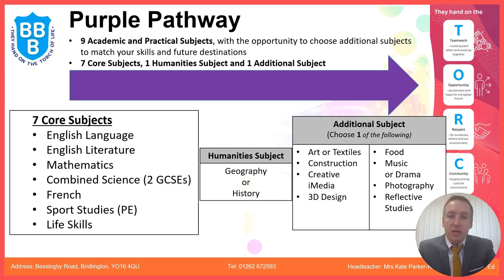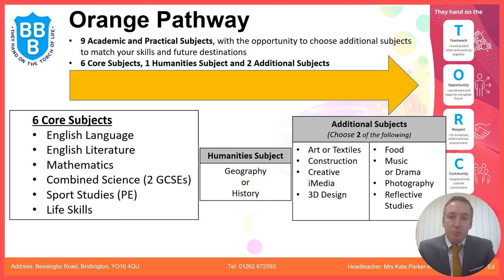The purple pathway is made up of seven core subjects, one humanities subject, and one additional subject. There are eight individual choices but ten subjects to choose from, because you cannot do art and textiles at the same time — you must choose art or textiles, or music or drama. The orange pathway is made up of six core subjects, one humanities subject, and two additional subjects.